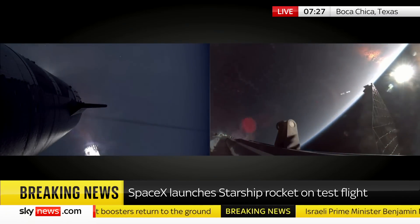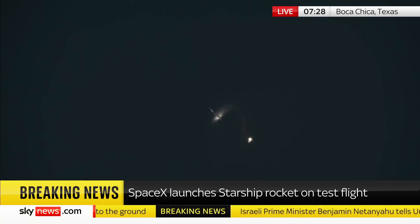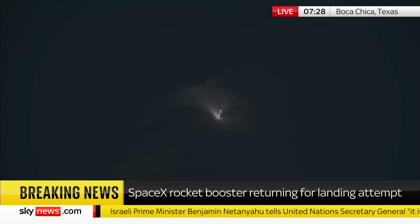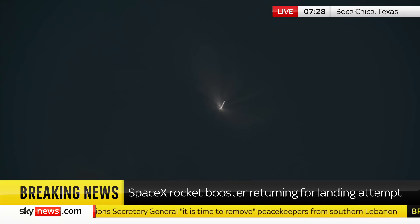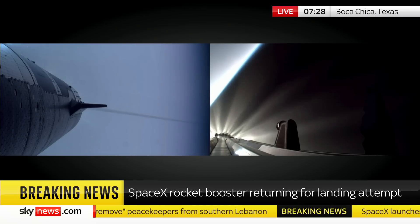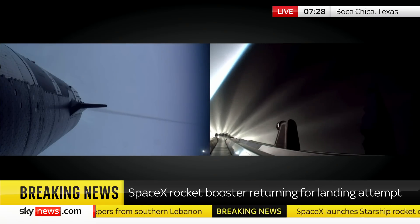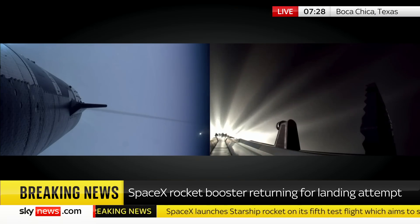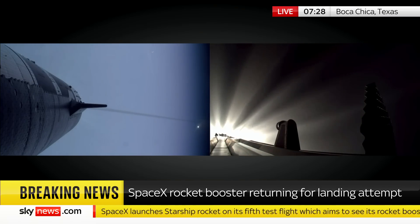There you have the separation of the booster from Starship, and the booster then dropping back to earth with the hope that it is going to land back at Boca Chica in Texas, where it just took off from. We got a glimpse of the clamps — the chopsticks, they're being called — that SpaceX is hoping will catch that booster as it comes back down to earth.